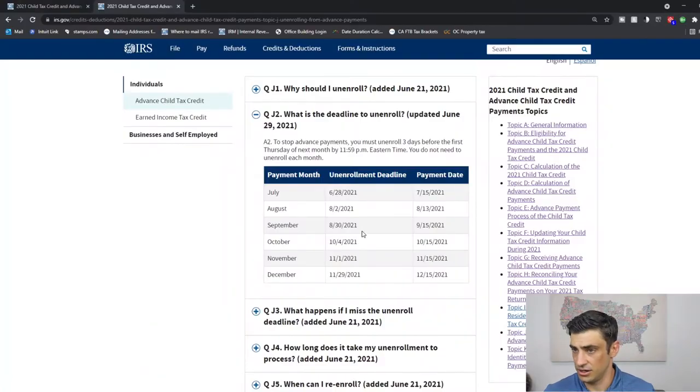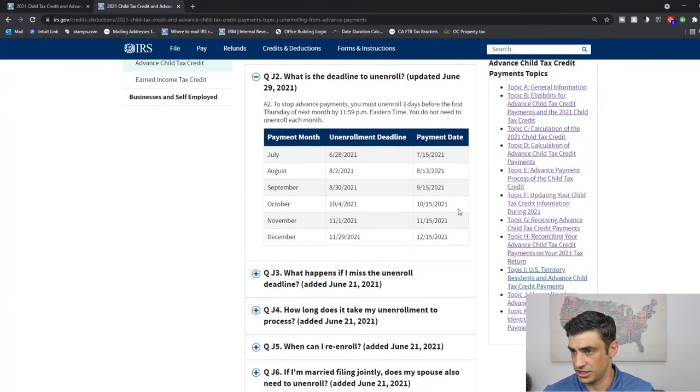The deadline to unenroll depends upon which monthly payment it is — you can check that out here and I'll include a link to this as well. If you're married filing joint, here's a quirky one: you'll both have to opt out of the payment. If only one spouse opts out and the other doesn't, you're just going to get half of the payment coming in.